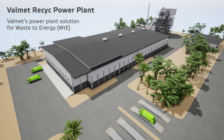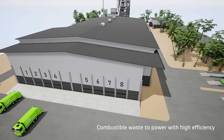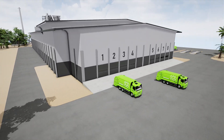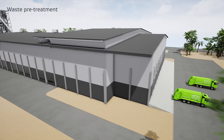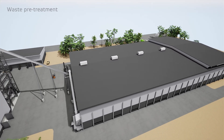Municipal solid waste is delivered by waste trucks. In the waste pre-treatment, MSW is crushed to less than 90 mm. Metals, glass and stones are separated.